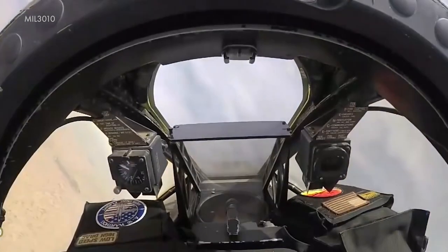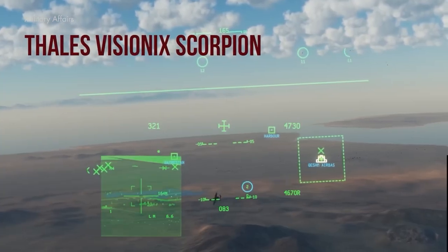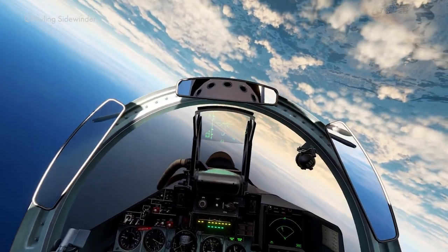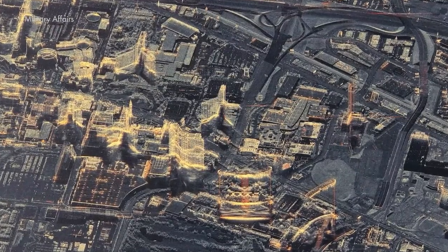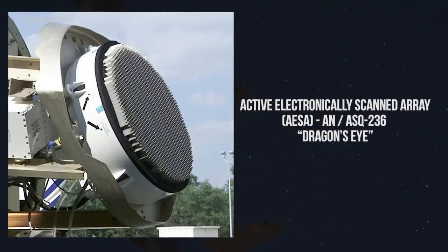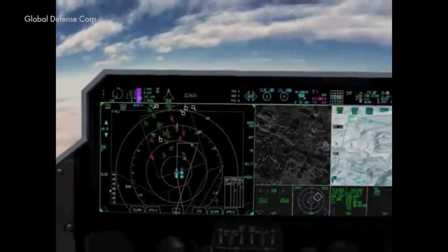The aircraft will receive a Link-16 connection, enabling much broader and more efficient data exchange. The use of helmets with an integrated Scorpion helmet-mounted cueing system has already begun. Signals from targeting systems are set to be supplemented with a Synthetic Aperture Radar, or SAR, allowing for more detailed area displays. The choice may land on the Active Electronically Scanned Array AESA AN/ASQ-236 Dragon's Eye, which displays the area with near-photographic accuracy and can detect objects hidden underground.